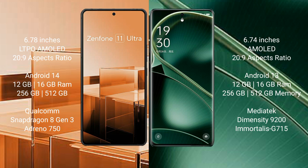Asus Zenfone 11 Ultra comes with 12GB or 16GB RAM and 256GB or 512GB internal storage, with a Snapdragon 8 Gen 3 processor and Adreno 750 GPU. Oppo Find X6 comes with 12GB or 16GB RAM and 256GB or 512GB internal storage, with a MediaTek Dimensity 9200 processor and Immortalis-G715 GPU.